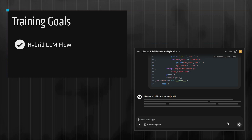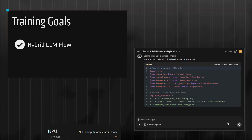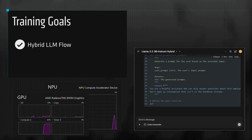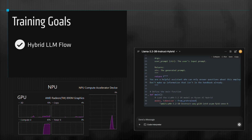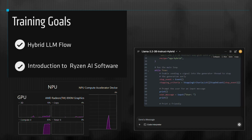By the end of this training, you'll have the foundational knowledge of the hybrid LLM flow — a strategy that intelligently partitions tasks to run on either the NPU or the integrated GPU. This achieves the best time to first token and maximizes tokens per second. You will also understand how AMD Ryzen AI software enables developers to optimize AI workloads efficiently on AI PCs. Let's get started.